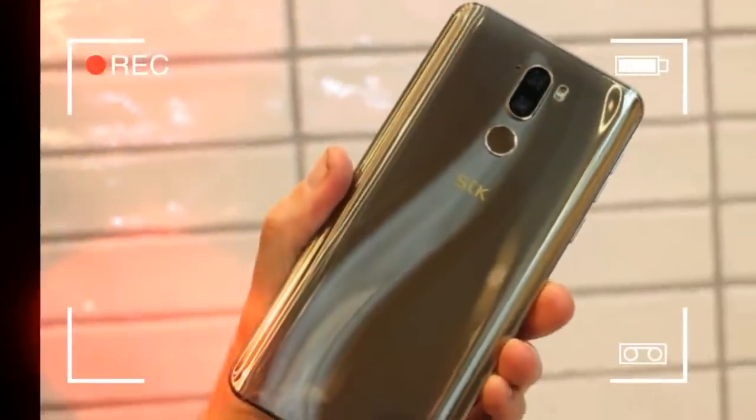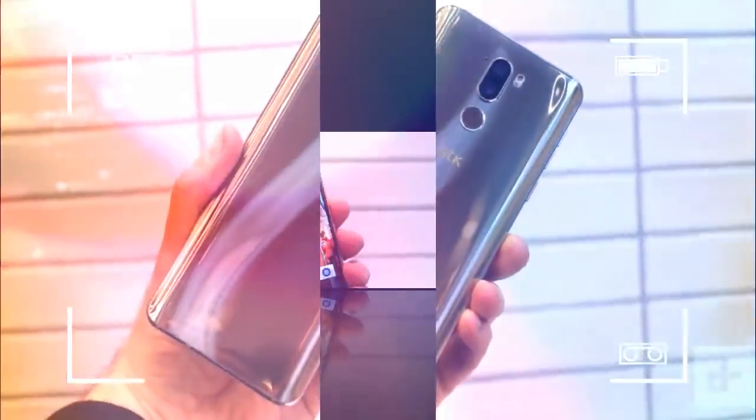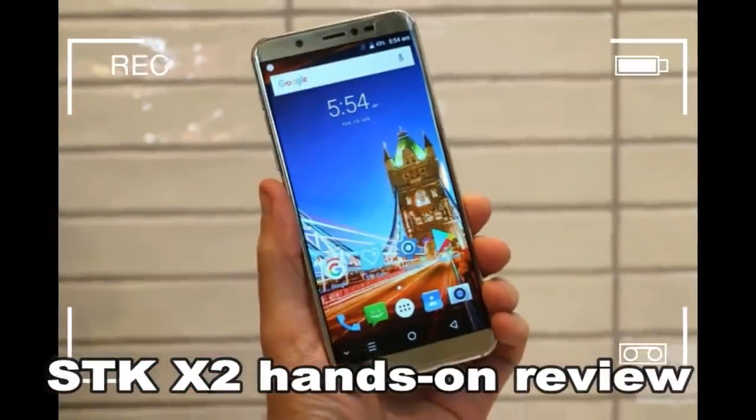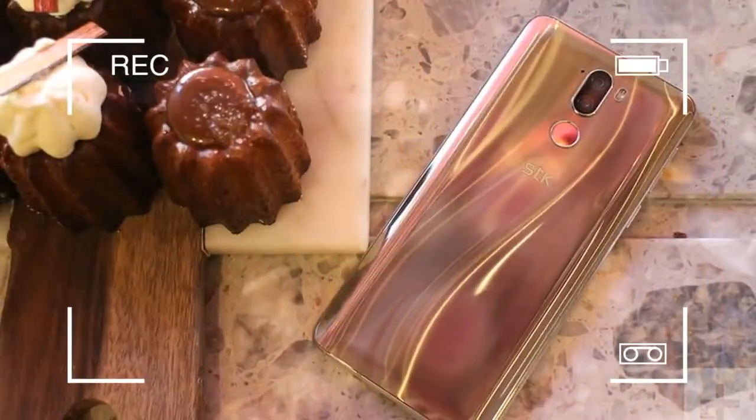What do we mean? OnePlus makes excellent phones that shun the fluff and extraneous features most of us don't use, opting for a strong, simple software experience, and cutting-edge hardware all for a sensible price.